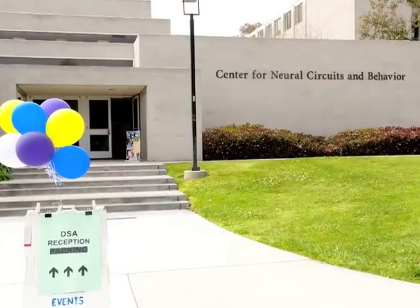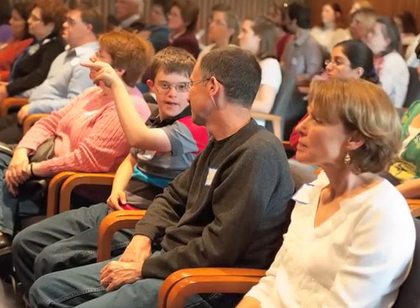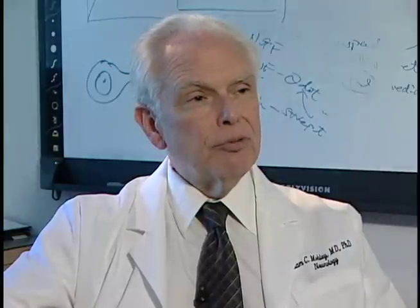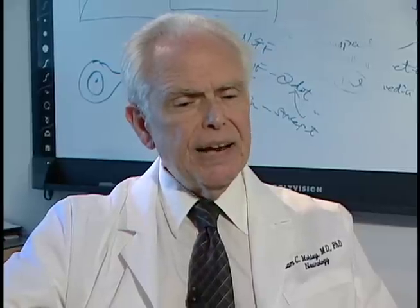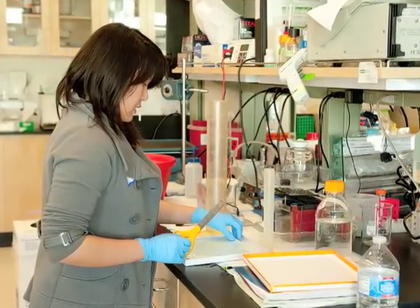The Center for Down Syndrome Research and Treatment at UCSD is a new initiative, but it builds on a lot of prior energy and work and dedication — work and energy that came both from the parent community and also from the scientists, the folks that I've had the pleasure to work with over the last many years. It really aims to provide the very best quality care for people with Down Syndrome, both children and adults. It builds this on the basis of a terrific medical team, both in the pediatric domain and the adult care domain, and it links that clinical care with clinical trials.